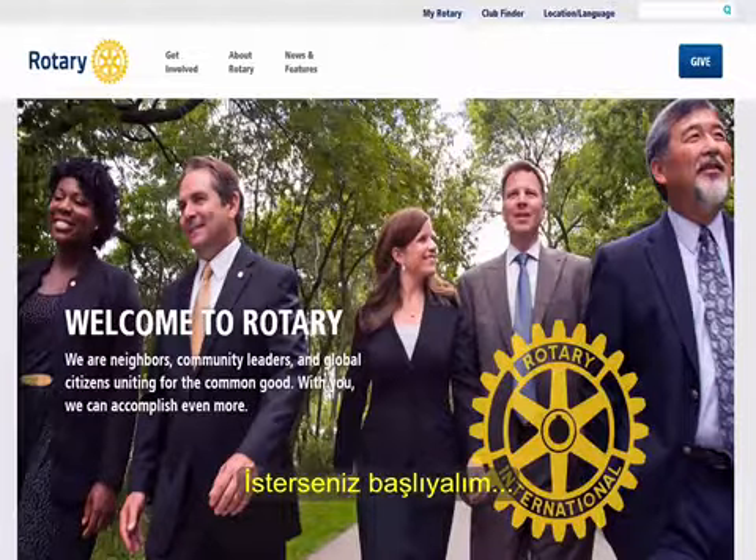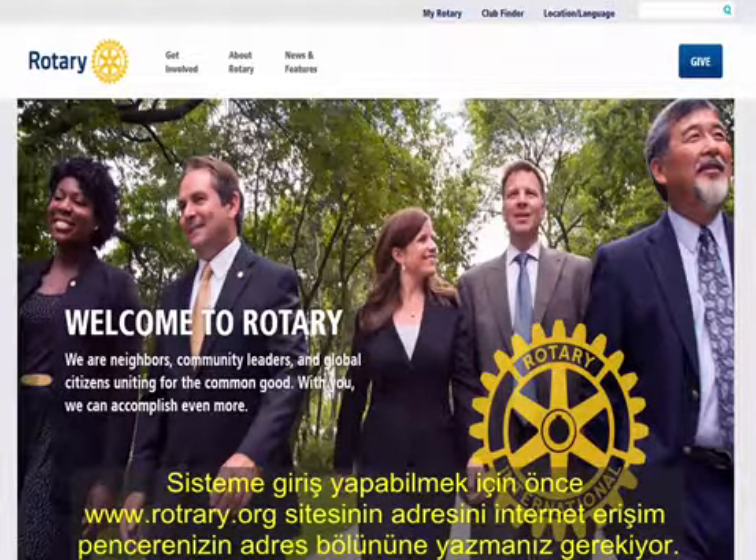Let's see how it works. To gain access to the system, you need to go to the Rotary.org website. If you have not been there before, are logging in from a different computer, or if you logged out the last time you were in, you need to click on the MyRotary link. If you already have a login, just click on the Sign In button. If you need to register for an account, click on the Register button and it will lead you through the process.